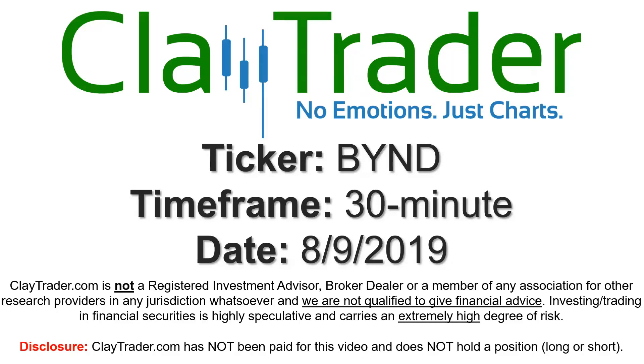Hey, it's Clay, and this will be a video chart on ticker symbol BYND. We will take a look at the 30-minute time frame.